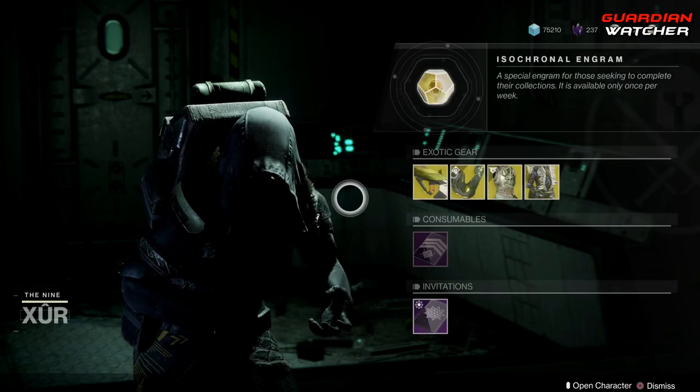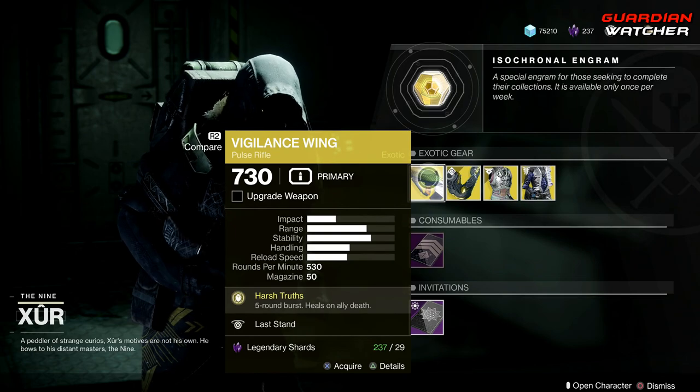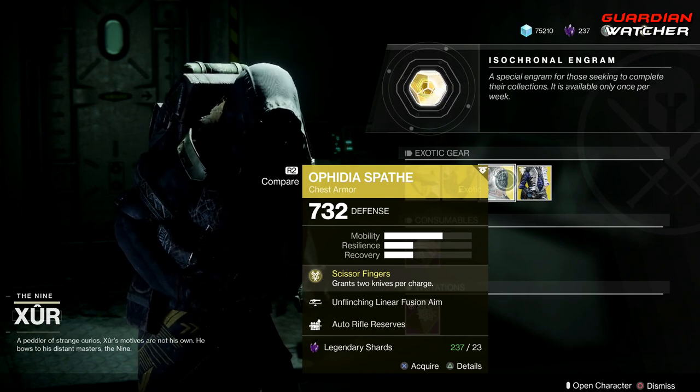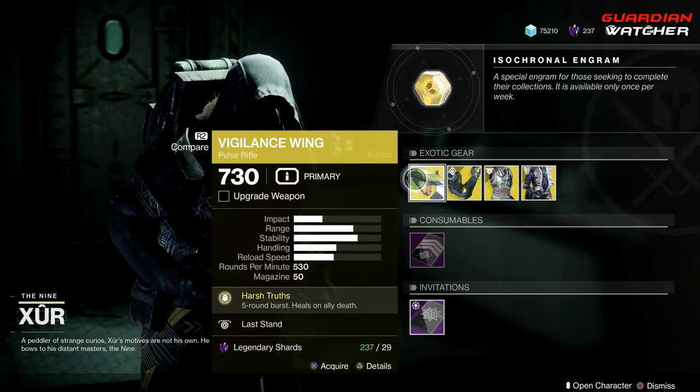Like always, let's go ahead and start with the left-hand side. We have the Weapon of the Week, which is the Vigilance Wing — it is an exotic pulse rifle. Then we have the Aeon Safe for the Titan, the Aphidia Sapeth for the Hunter, as well as the Chromatic Fire for the Warlock.